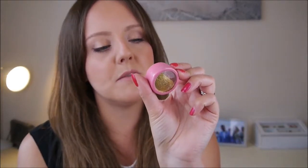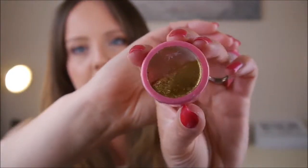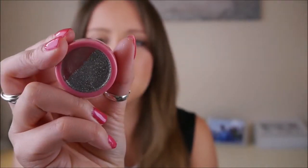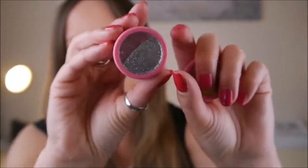I've also got some loose glitters, again from Barry M. I've got this one which is number two, pale gold — so pretty. And then I have this silver one which is number 15, silver. As you can see, they're loose — I've somehow got glitter on me even though they're not open.